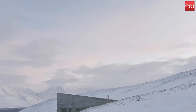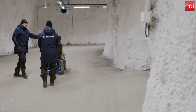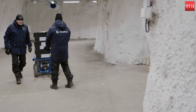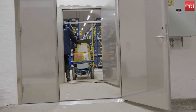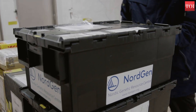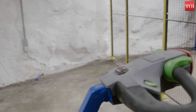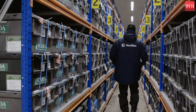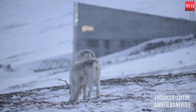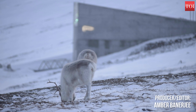Currently holding more than 1 million seed samples, the Global Seed Vault already boasts the most diverse collection of food crop seeds in the world. Stored in 3-ply foil packages at minus 18 degrees Celsius, this further ensures the longevity of the stored seeds. In the unlikely event of a regional or global disaster, the Svalbard Global Seed Vault is a necessary safety net helping countries preserve native and genetically modified strains for a worst-case scenario.